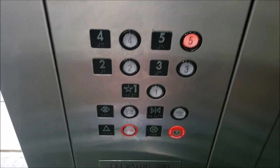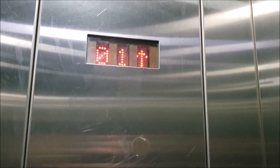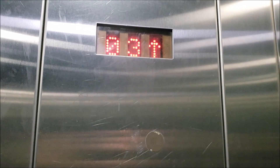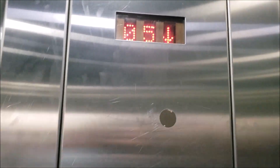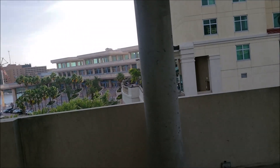We're going to go to five. I think these are Montgomery colors.